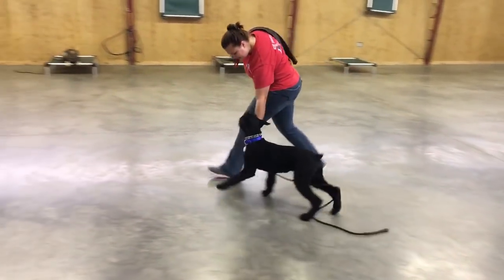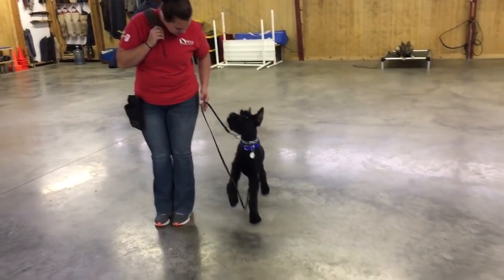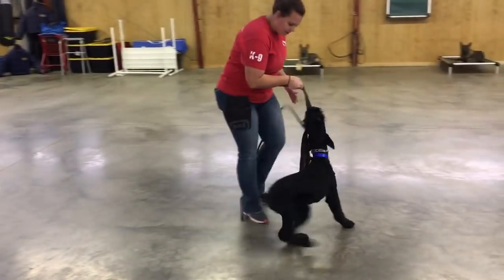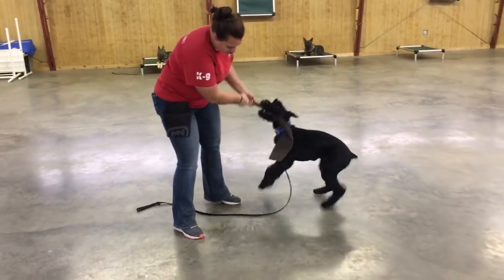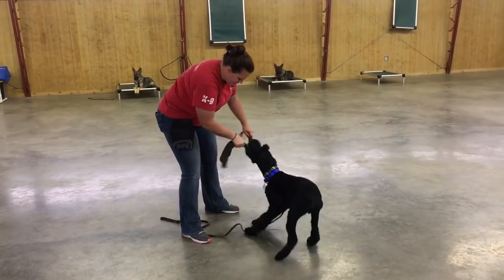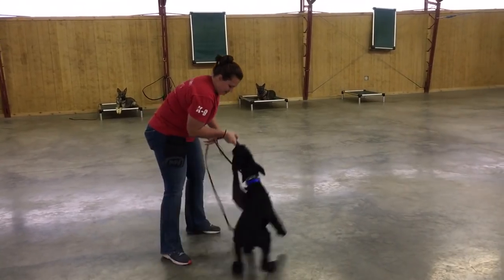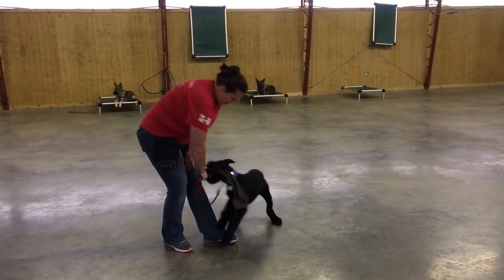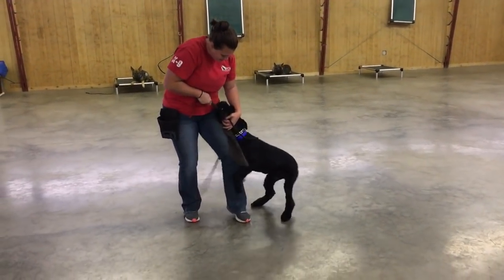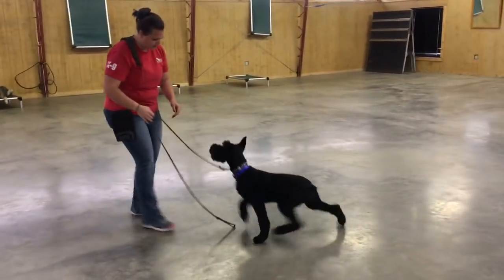The more prey drive they have, the easier it is for us to develop the protection. All giant schnauzers are naturally protective. All giant schnauzers come into their own as they mature, as long as they're well-bred dogs, but some mature quicker. Giannis is a little mentally and physically tougher than some of the others that we've developed, and that lets us push him a little bit harder, a little bit faster, and that just makes for a little more demonstrable protection. They all are naturally protective, but some are more demonstrable than others.